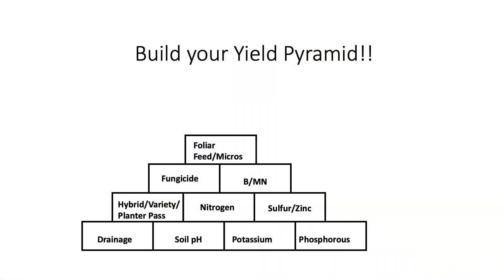Let's take a look at our pyramid. Of the ten blocks that make up our pyramid, drainage is where it all starts. Proper drainage is critical for timely planting and harvesting, allows root systems to explore the whole soil profile for nutrients, promotes biological life for soil health, and prevents large nitrogen losses through denitrification.